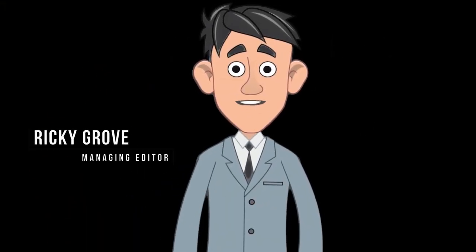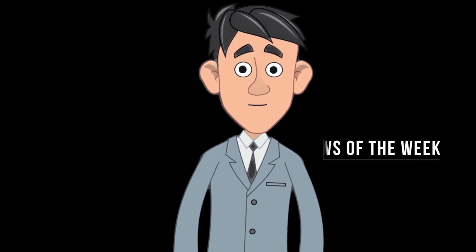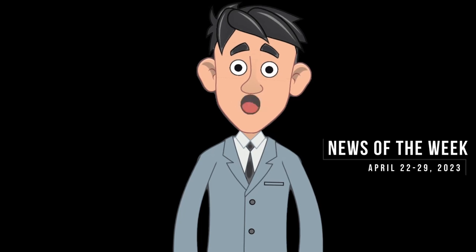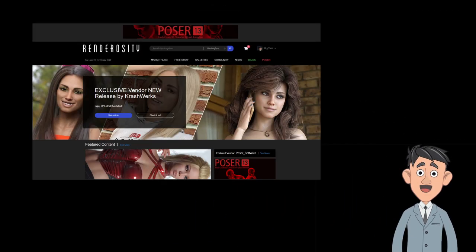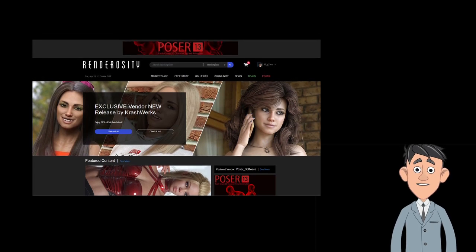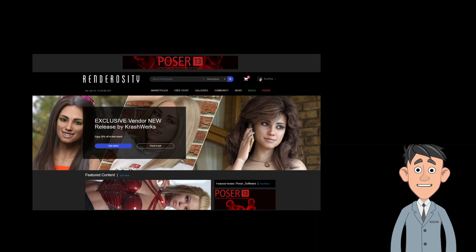Hi everyone, this is Ricky Grove, Managing Editor at Renderocity.com, and this is News of the Week for April 22nd through the 29th, 2023. Our News of the Week video features essential news in the Renderocity community and marketplace, along with select computer graphic industry news.